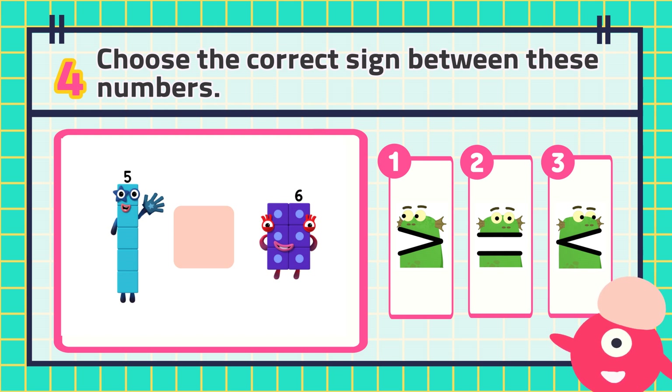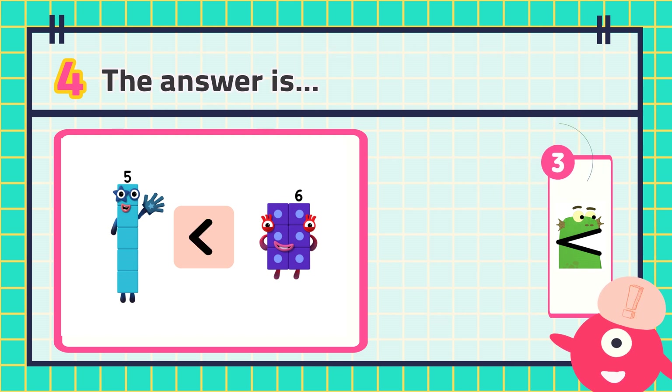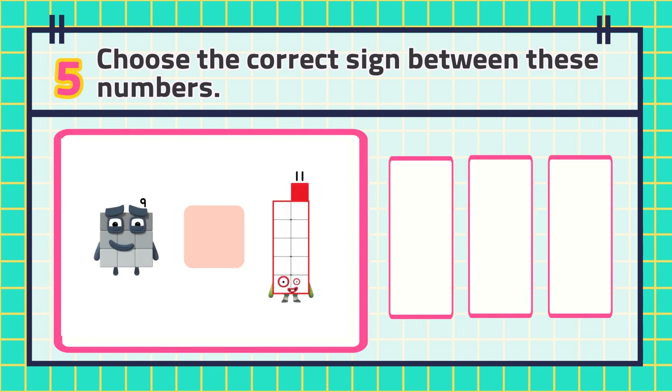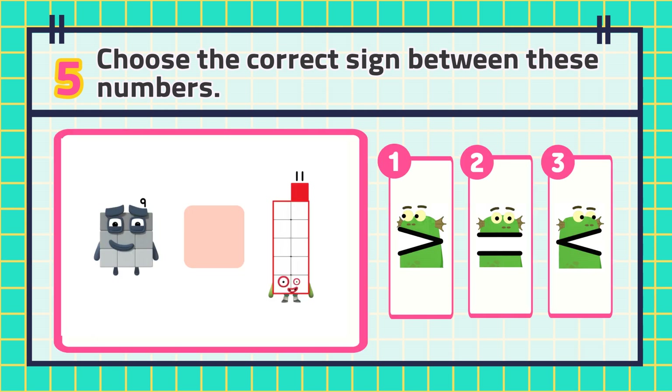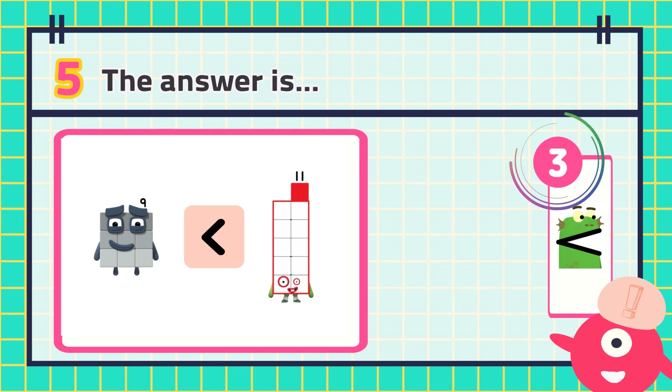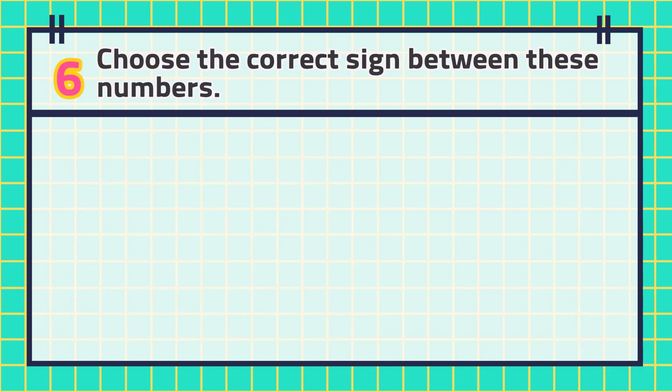The answer is number five. The answer is number six.